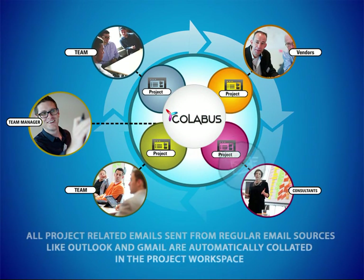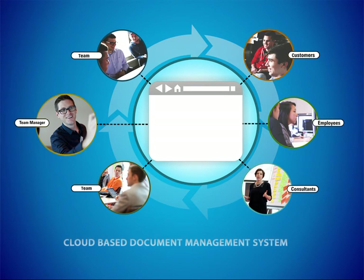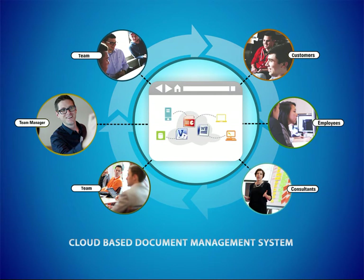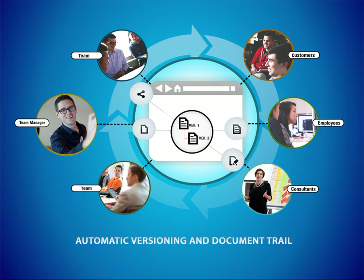All project-related emails sent from regular email sources like Outlook and Gmail are automatically collated in the project workspace. The cloud-based document management system lets you store, access, manage, share, and edit documents and hyperlinks. With automatic versioning and document trail, you can be confident of accessing the latest version and knowing everything that happened to a document.